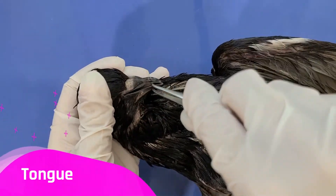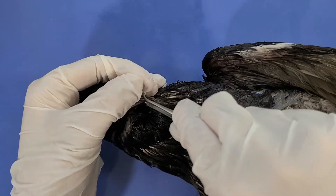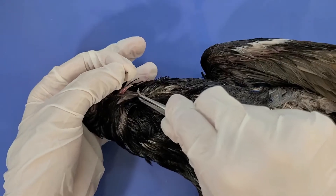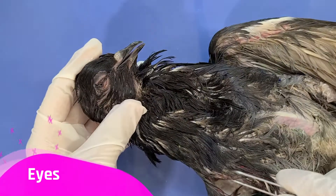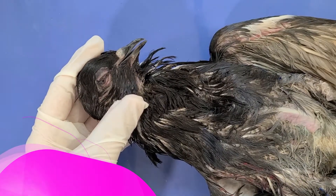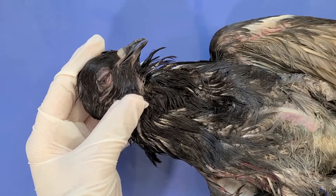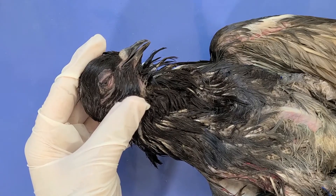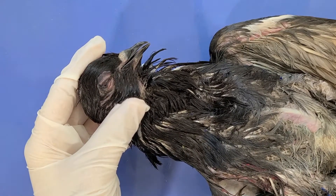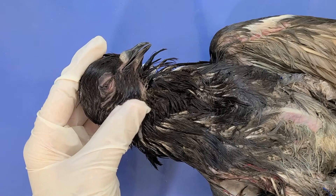It also has a tongue, which you can see if I open the beak — right there, the pink structure. Here's the eye, which the pigeon uses to see. Pigeons have amazing eyesight and can even see ultraviolet light. Humans can't even see that.